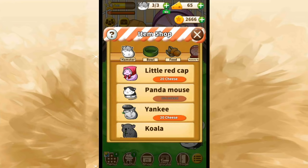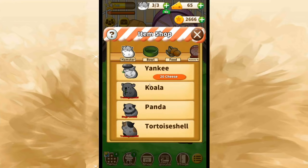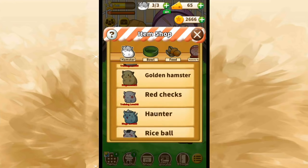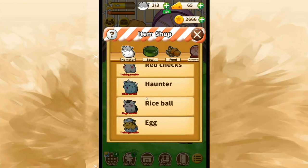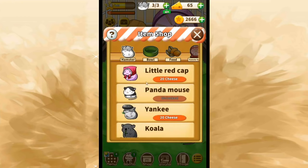We can buy some of the new little hamsters — we can get the little red cap hamster and the Yankee hamster. We need to get to training level 20 because I really want the koala hamster, the panda hamster, and the tortoiseshell hamster. I want all the hamsters! We just need to keep going up training levels — that's going to be one of our major goals. And we can get two of the hamsters now.